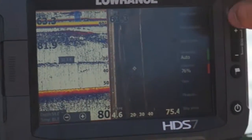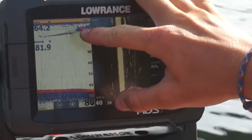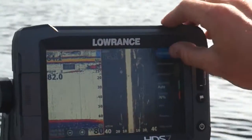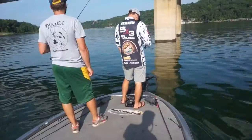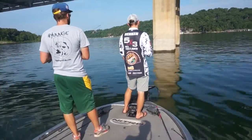So in the summertime, it's important that if you have the ability to use these electronics, use them effectively, and you will up your numbers of fish big time.